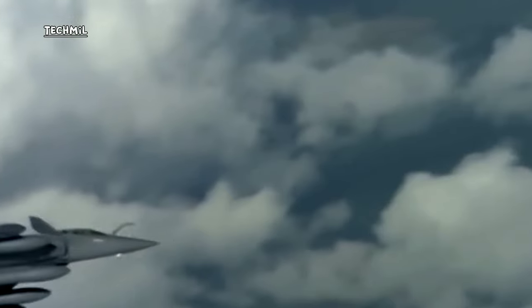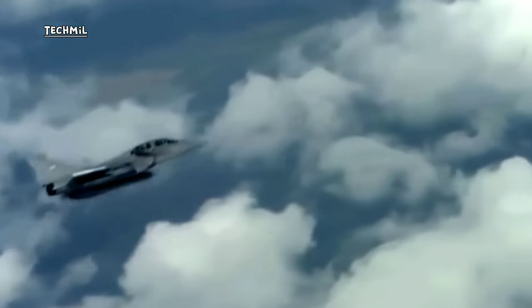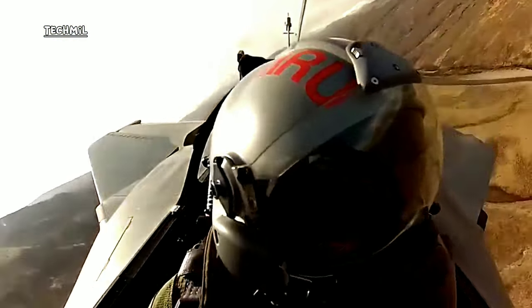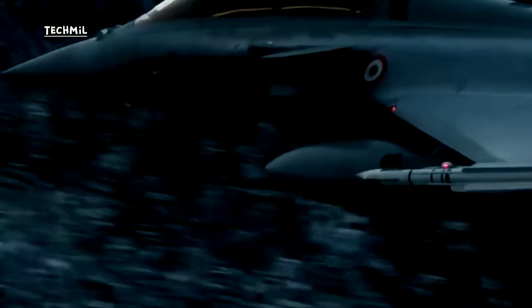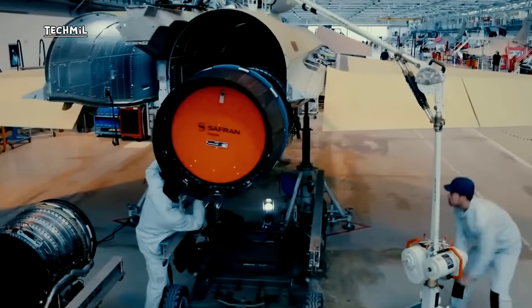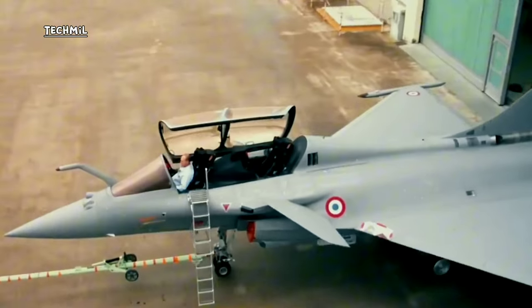The Rafale has good maneuverability for adapting quickly to changing air combat situations. It is equipped with advanced weapons including air-to-air missiles, precision-guided bombs, and cannons, as well as the latest avionic systems including advanced AESA radar and navigation systems. It has limited stealth features that reduce radar signature, though not as advanced as fifth-generation aircraft like the F-35 or F-22. The Rafale is used by the French Air Force and exported to several partner countries.